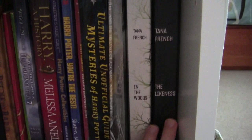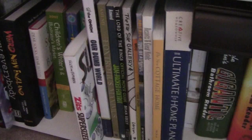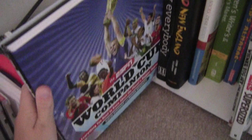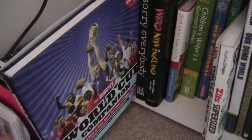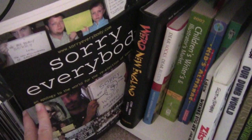I have In the Woods and The Likeness by Tana French. In the Woods is one of my favorite books. The Likeness is also good, but not as good. And then at the very bottom, I have more fun books — they are not novels that you would sit down and read. I have The World Cup Companion. This made an appearance as my most expensive book in one of my videos. And this is just about the FIFA World Cup. Sorry Everybody is sort of a satirical humor book about after Bush got re-elected, and it's Americans apologizing to the world for re-electing Bush.